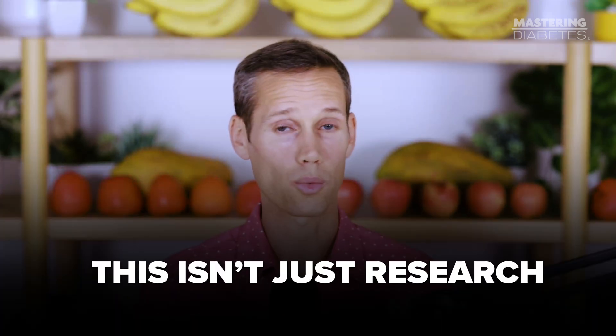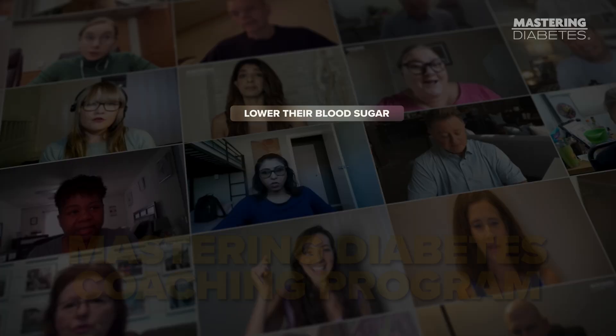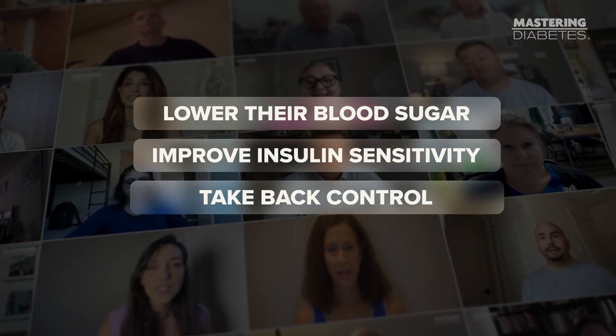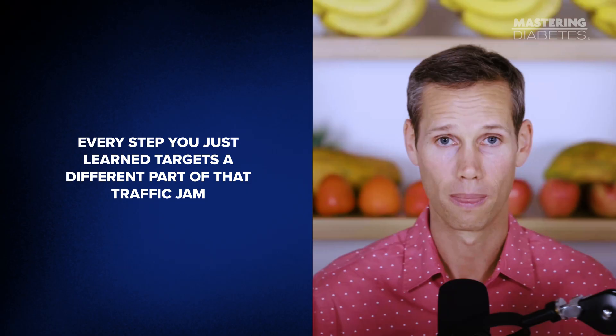Before we zoom out, I want to be clear about something. This isn't just theory, this isn't just research, and this isn't something that only works in perfect conditions. This exact framework has helped thousands of people inside the Mastering Diabetes Coaching Program lower their blood sugar, improve insulin sensitivity, and take back control — often after years of frustration and confusion. High blood sugar is not a surface problem. It's a traffic problem. Glucose isn't high because you ate something bad — it's high because glucose can't get where it's supposed to go, and your liver keeps adding more to the pile.